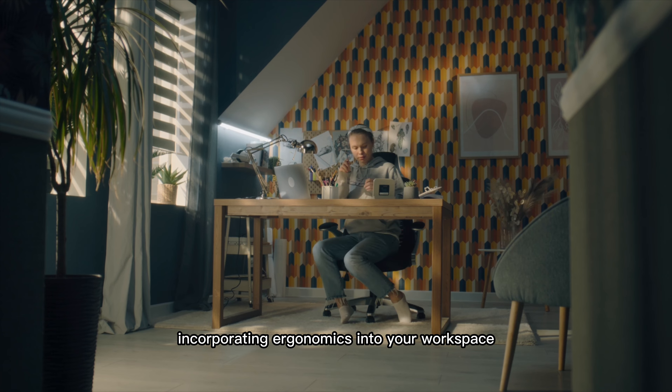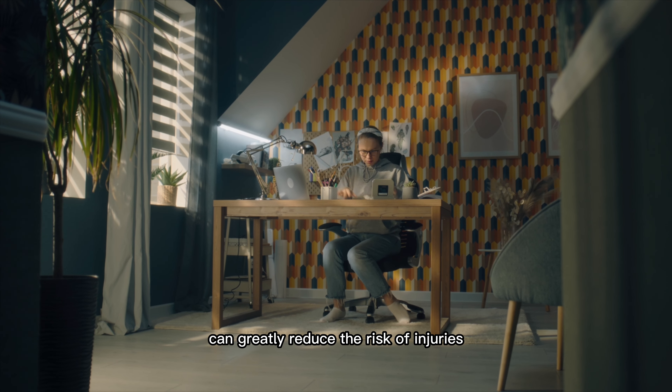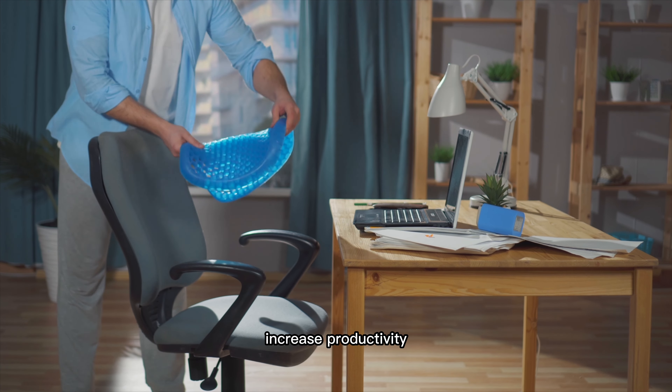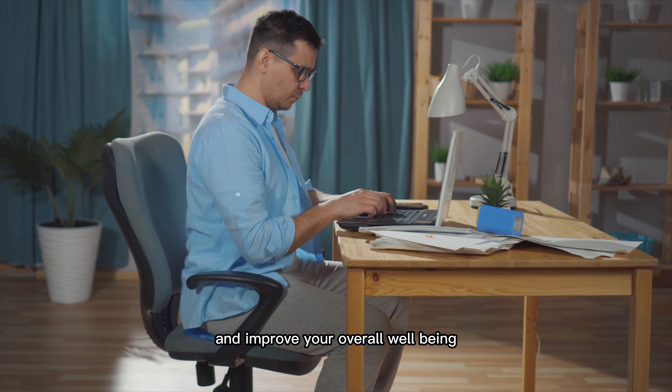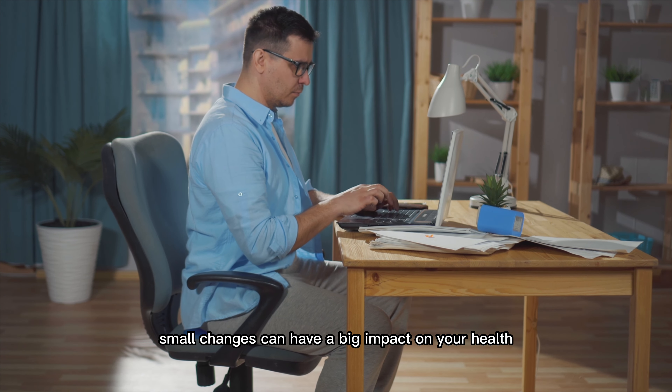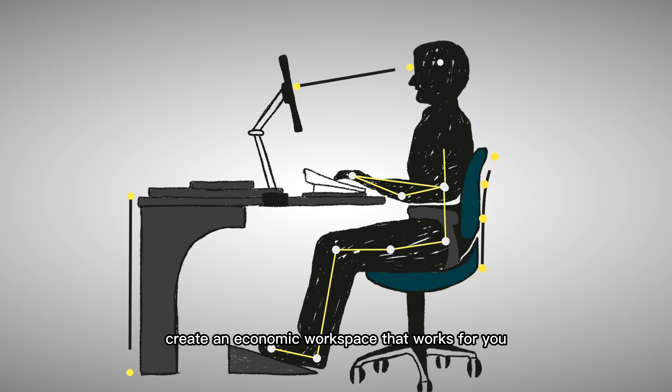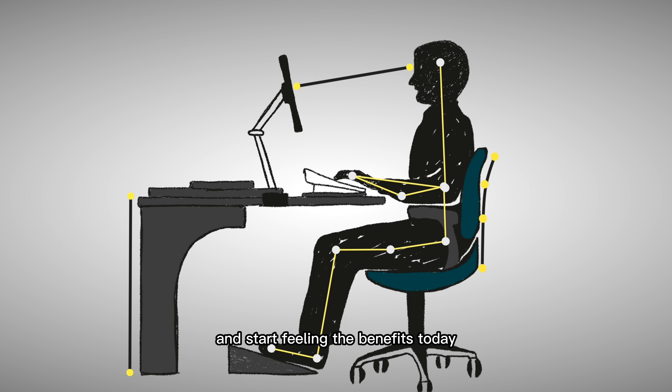Incorporating ergonomics into your workspace at home and in the office can greatly reduce the risk of injuries, increase productivity, and improve your overall well-being. Small changes can have a big impact on your health. Create an ergonomic workspace that works for you and start feeling the benefits today.